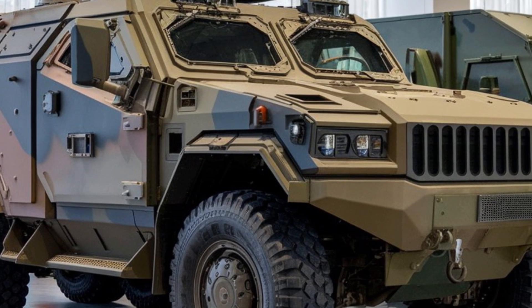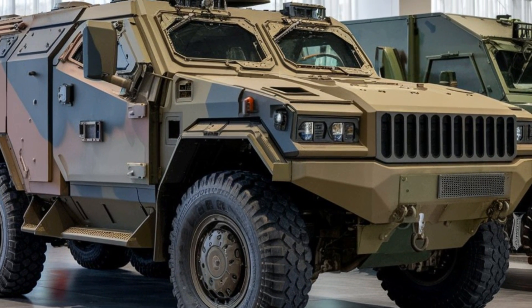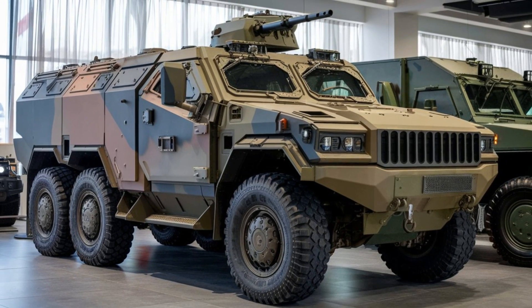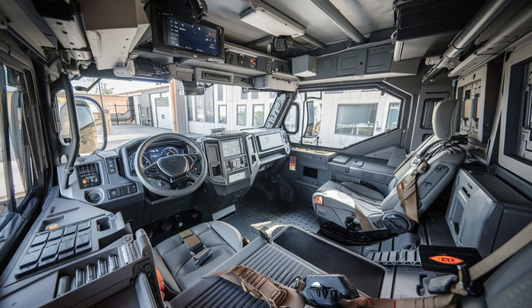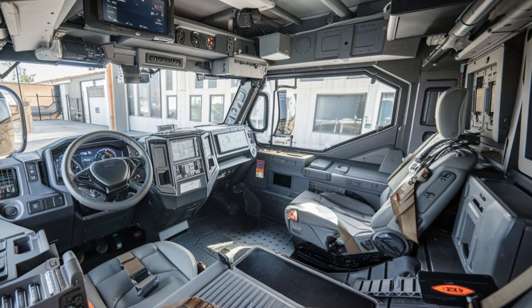Starting with its core feature, the VN-22 is built for maximum survivability. Its armor can withstand a variety of threats, including armor-piercing rounds and shrapnel. The vehicle's design ensures that the crew remains safe, even in the most hostile environments.